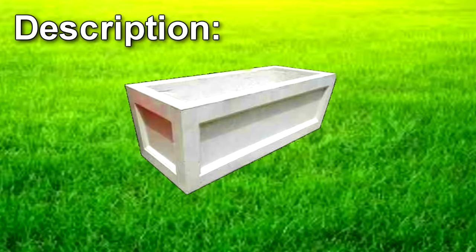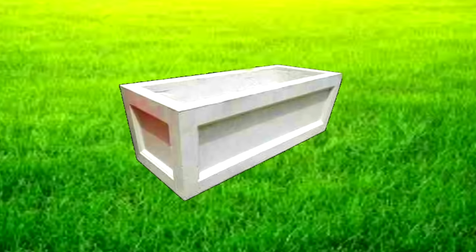Description: SCP-3403 is a rectangular concrete box measuring approximately 17.75 cm x 10 cm x 10 cm. The object has no external openings, but contains a hollow aperture housing several materials. Following penetrative imaging and substance analysis, the space within SCP-3403 was determined to be filled primarily with charred organic material, identified as cremated mammal remains.